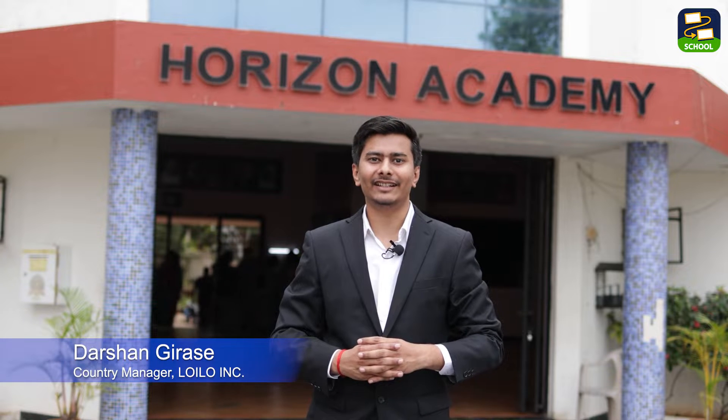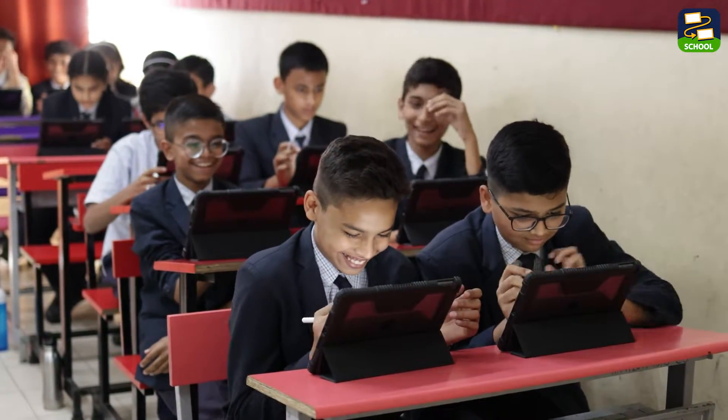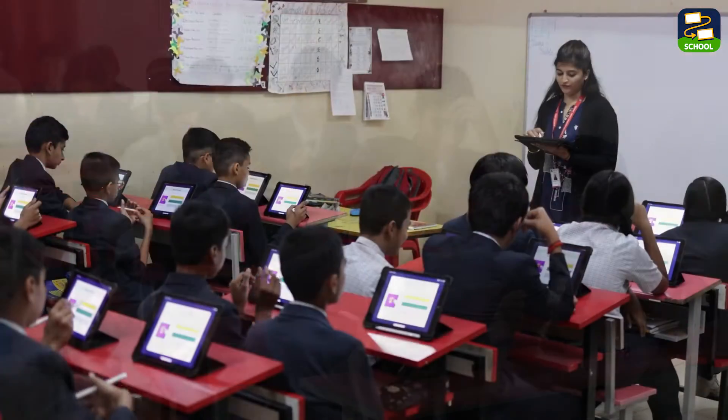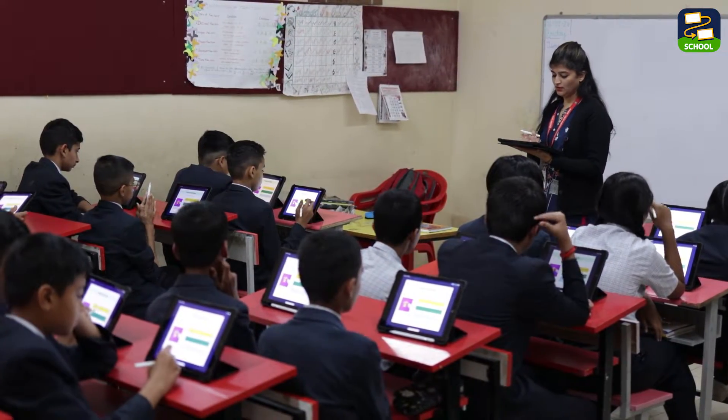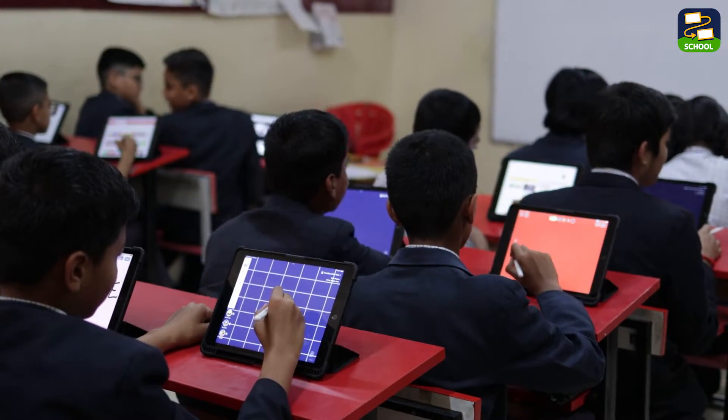Today we are at Horizon Academy in Nasik, India, to observe the innovation that Loyola Note brings to this institute. Loyola Note School isn't simply another teaching tool — it's a revolutionary force in education. By harnessing two-way learning technology, it transforms classrooms into immersive and dynamic environments.